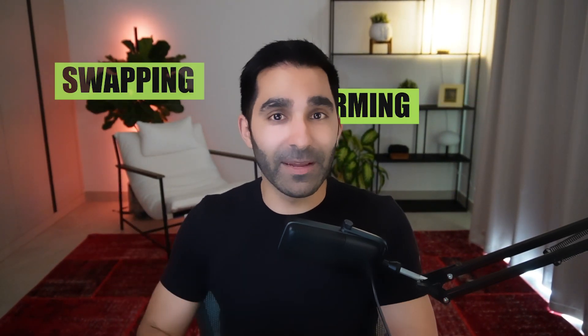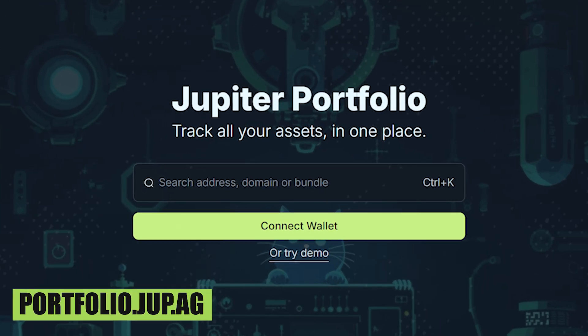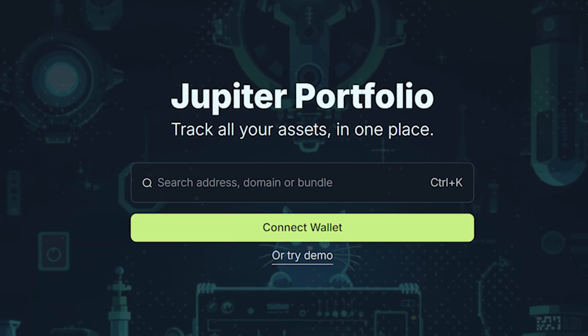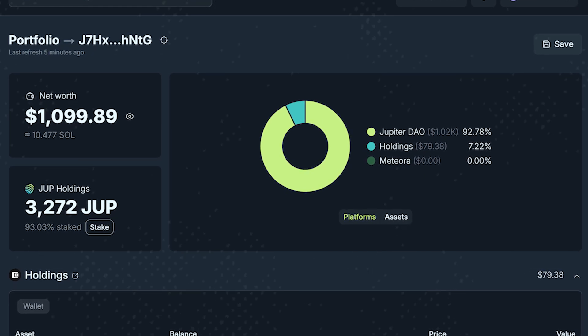If you've been active on Solana — trading, staking, swapping, farming — then you probably have some funds you didn't know about as well. Whether it's old LP tokens, dust from random swaps, or yield strategies you just forgot about, it adds up. Jupyter Portfolio brings it all into one clean interface and allows you to find your lost bags for free. It's your all-in-one Solana wallet tracker.